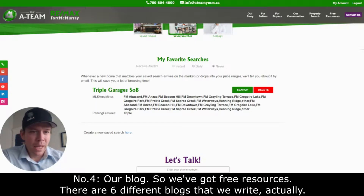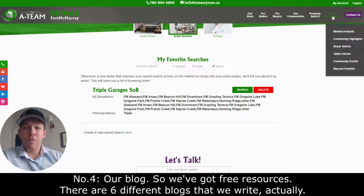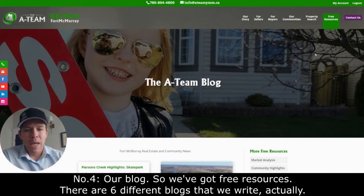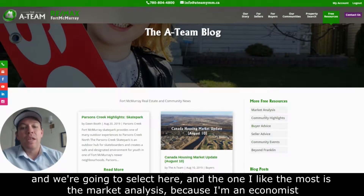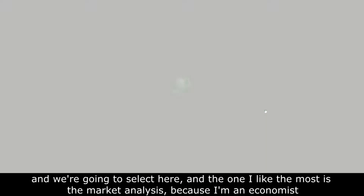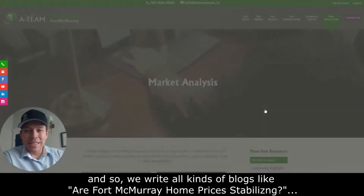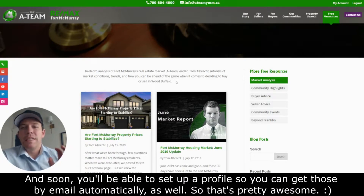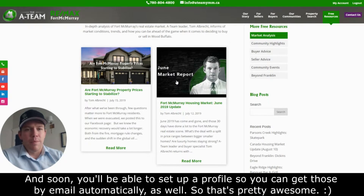Number four: the blog. We've got free resources — there are six different blogs that we write, and you can select the one you want. The one I like the most is market analysis, because I'm an economist. You can read all kinds of blogs about Fort McMurray home prices, whether they're stabilizing, et cetera. And soon you'll be able to set up a profile to get those by email automatically — that's going to be awesome.